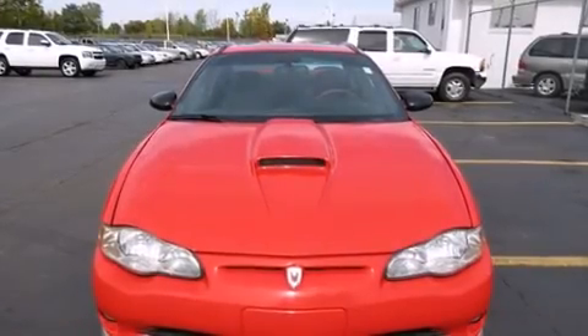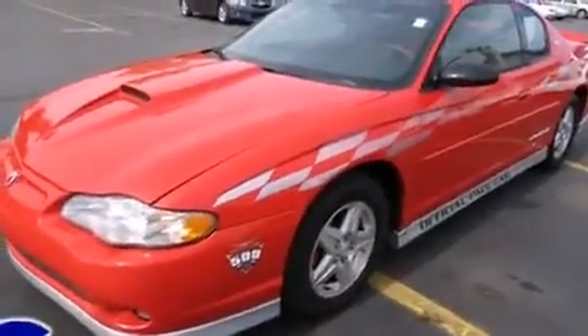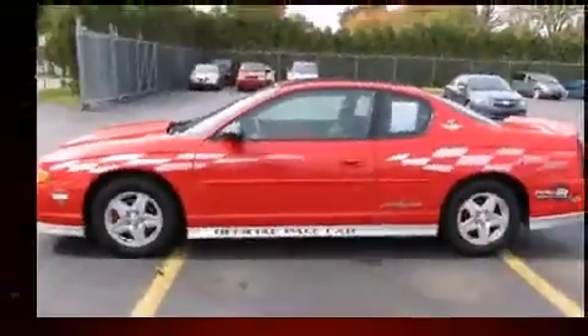The 2000 Chevrolet Monte Carlo. This two-door, five-passenger coupe provides exceptional value. It features a front-wheel drive platform and automatic transmission, and a refined six-cylinder engine.